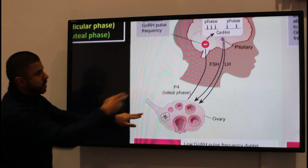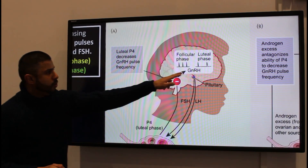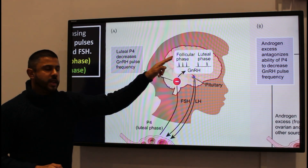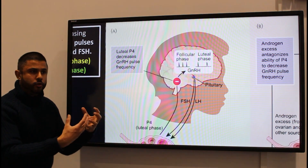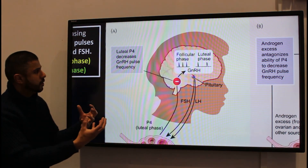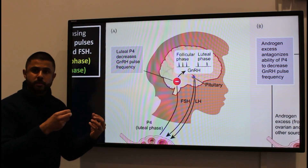If we zoom in a little bit here, there is a hormone called gonadotrophin releasing hormone, and the release of that hormone is cyclical. It impacts upon the release of luteinizing hormone and follicle stimulating hormone.